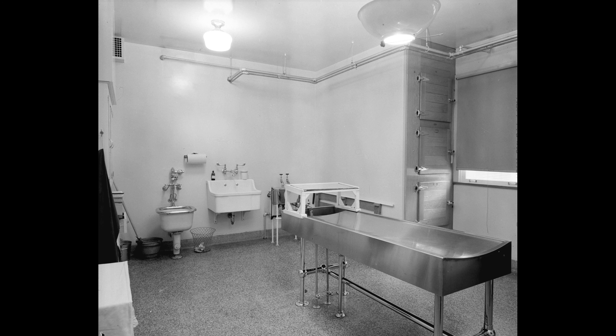The crematorium and morgue were both located in the basement, making it the creepiest area of the structure. Hundreds of bodies were incinerated over the medical center's lifetime, implying that there are still some restless ghosts about. Only staff have access to the basement, and most people who have the misfortune of having a duty there detest having to go down there.